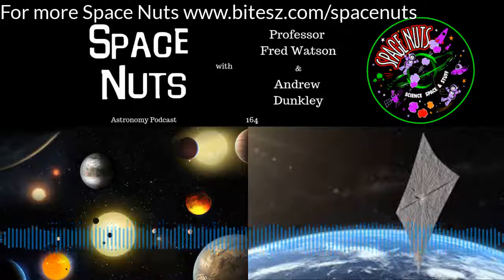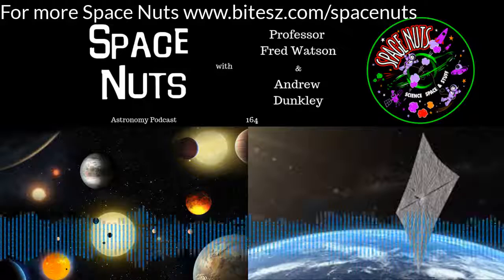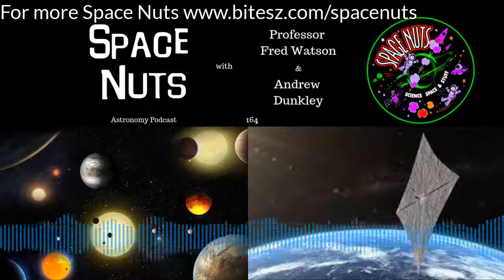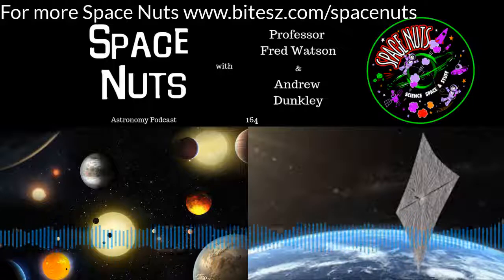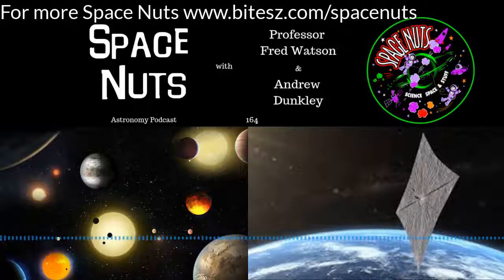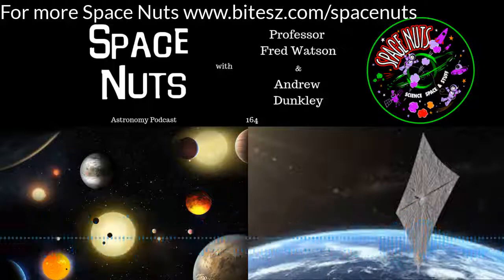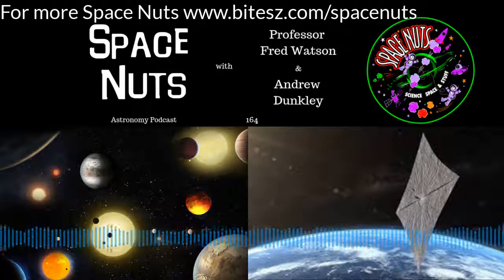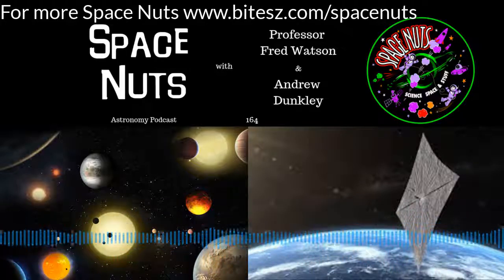You're listening to Space Nuts with Andrew Dunkley and Fred Watson. Now Fred, a lot of people are looking at different ways of delivering payloads and people into space — returnable combustion launches and all sorts of things. But right now, as we speak, there is a test going on near the planet where they're using a solar sail. We've talked about solar sails before — this is a fuel-less process to push something along across interstellar space.